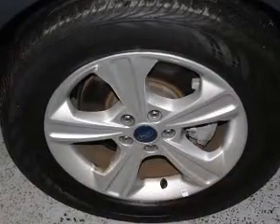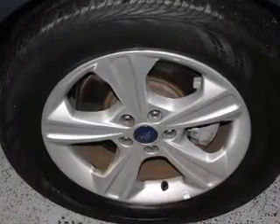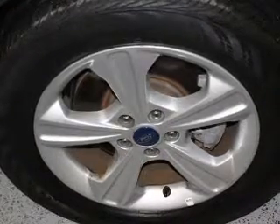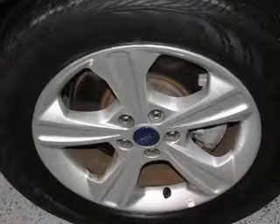The powertrain includes four-wheel drive with a reliable engine connected to a smooth-shifting automatic transmission. Premium wheels lend a distinctive appearance. Brake safely with the anti-lock braking system.